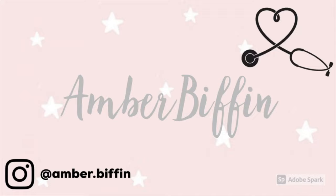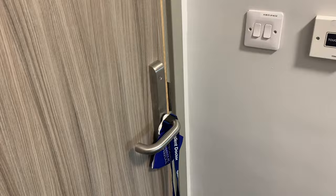As you walk into my room, this is what it looks like. I have my door behind me with my mask and my key card on just so I don't forget it. The light switch is here and then my bathroom is here.